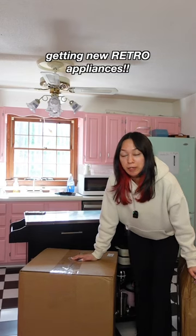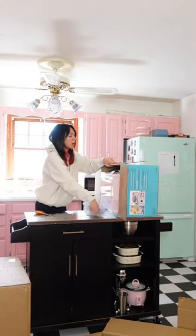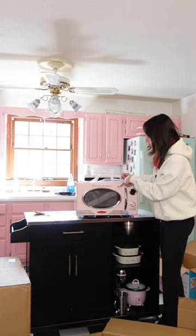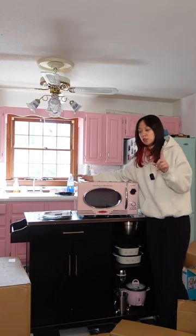This is the most exciting kitchen update probably. You guys are gonna freaking lose it when you see what I got. Oh my god, it's beautiful. Look at it. This is not sponsored but Nostalgia did gift me these items. Thank you so much to Nostalgia because my kitchen's about to be beautiful.